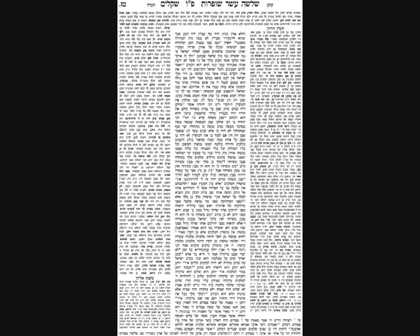Another halacha: the anointing of kings must be done from a horn. You fill an animal horn with oil and pour from it — not a regular flask. The reason is that flasks break, symbolizing a short-term kingship, whereas a horn has more longevity and symbolizes lasting rulership. The pesukim describe that David HaMelech and Shlomo HaMelech were anointed from a horn, which is why their kingship lasted. Shaul and Yehu were anointed from earthenware flasks, and their kingships did not last.